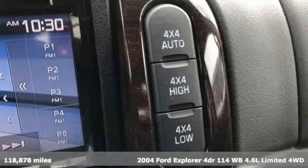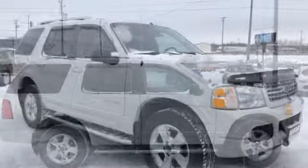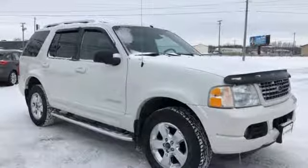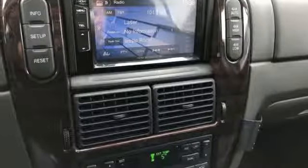Automatic transmission, front heated leather bucket seats, performance sound system, auto dimming rear view mirror, dual zone climate control, power heated mirrors, AM FM stereo, aluminum wheels, power windows, and V8 engine.